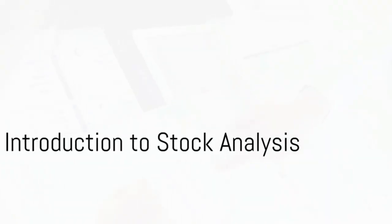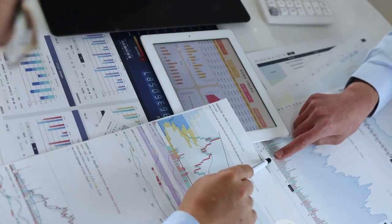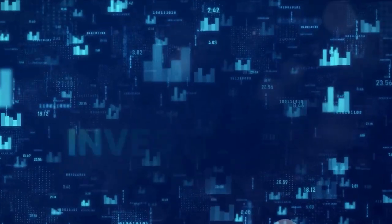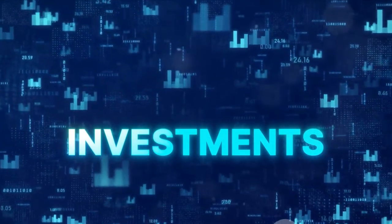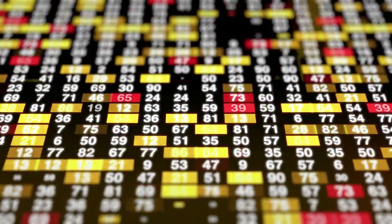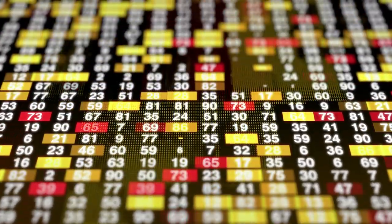Ever wondered how to analyze stocks for investment? Today, you're in for a treat. We're peeling back the layers on the art and science of stock analysis. This powerful tool can help investors make more informed decisions, maximizing their chances of success. It's all about understanding a company's value, predicting potential future movements, and making the call to buy, sell, or hold.